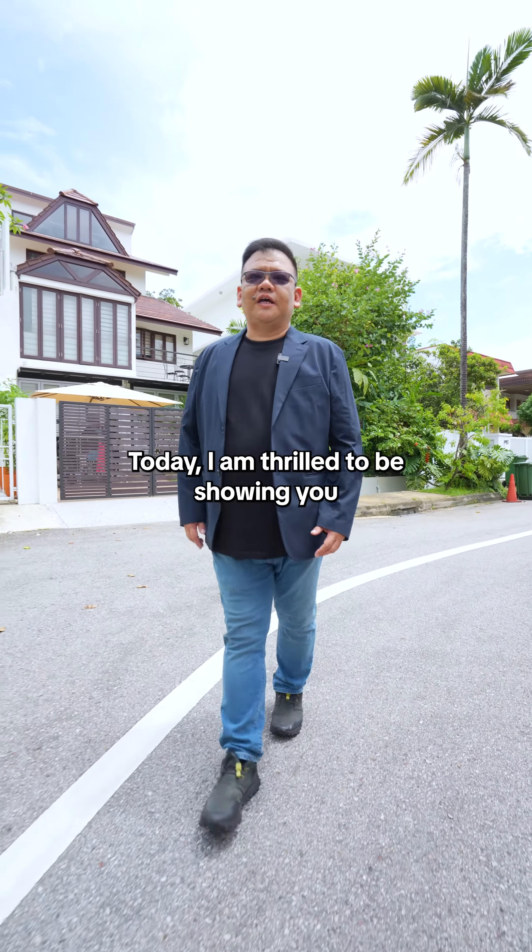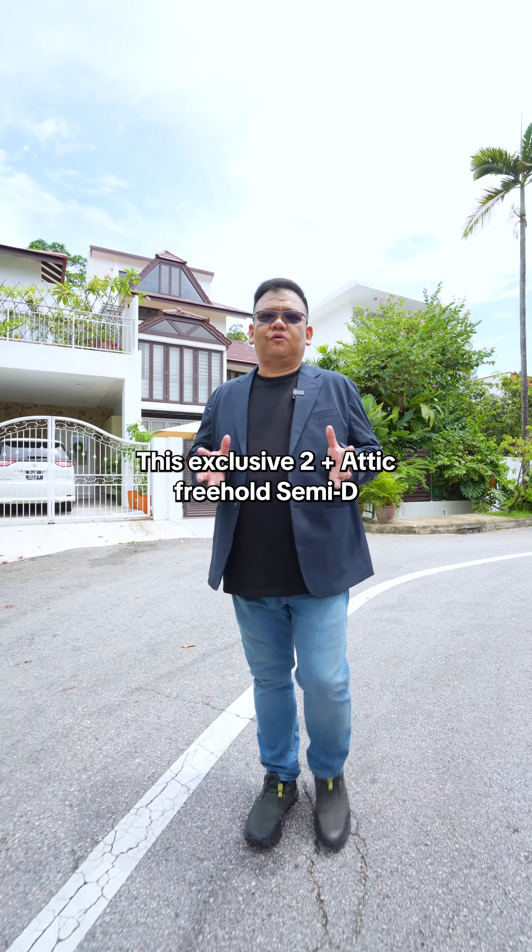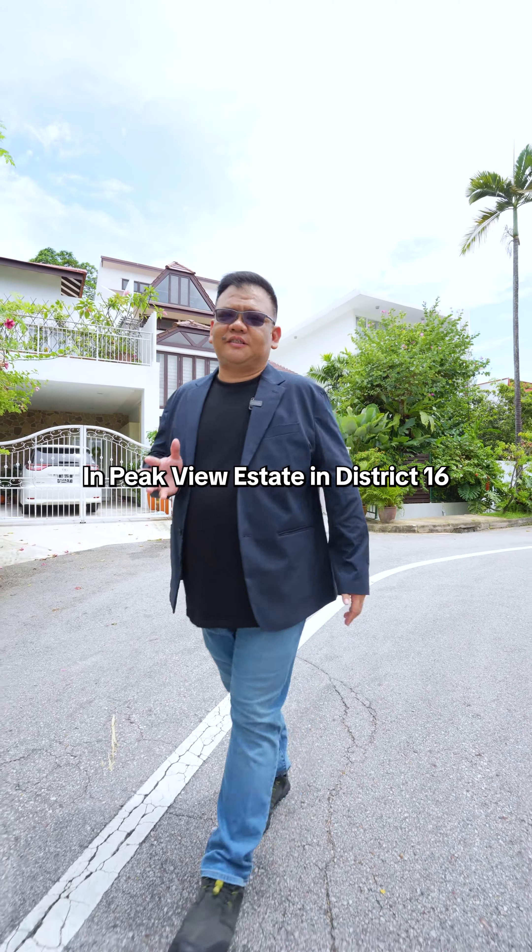Hello everyone, Steven here. Today I'm thrilled to be showing you this exclusive 2 plus attic free-hole semi-D in Pickview Estate in District 16.